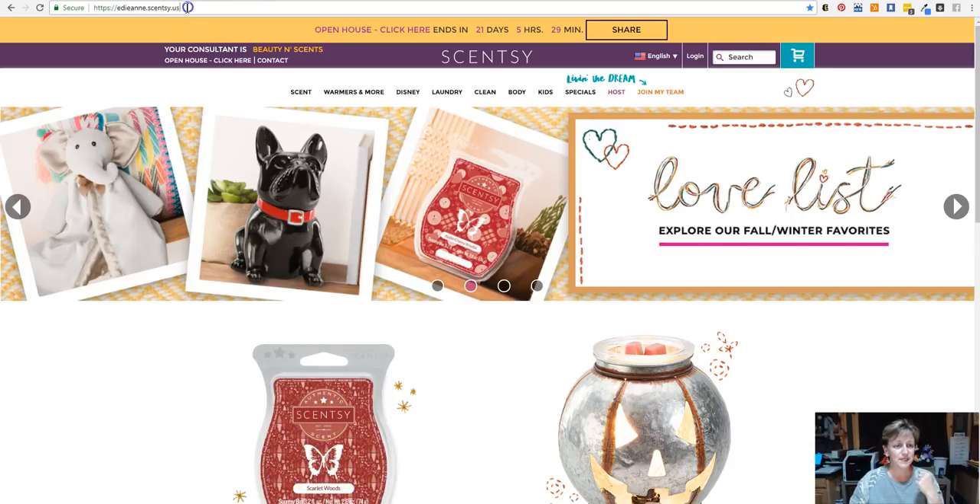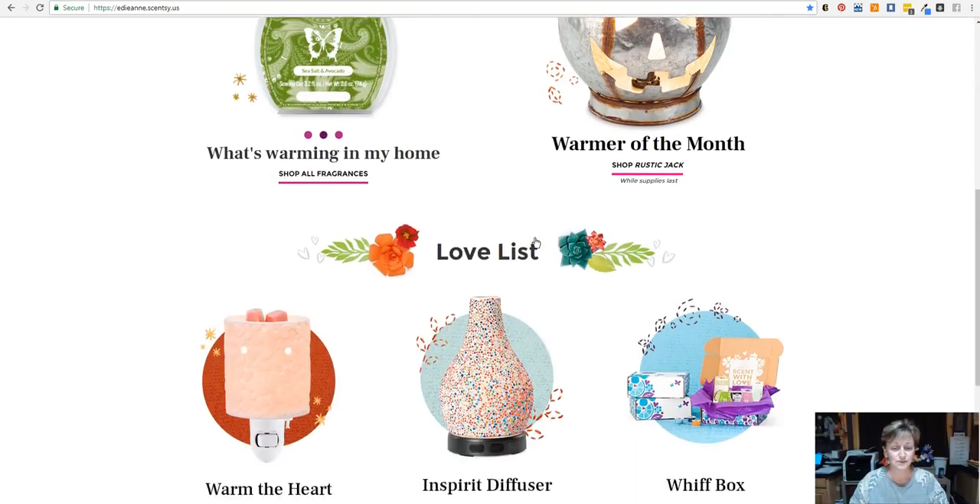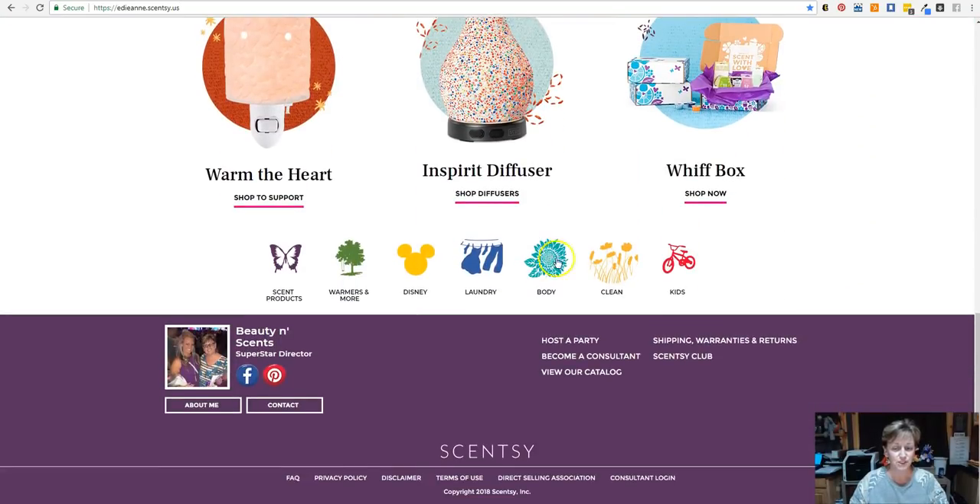If you go to my website at edieann.scentsy.us or you can do beautyandscents.net — both will get you there. It will bring you to my website, which is what you're seeing right now. What I would have you do is scroll all the way down to the very bottom of the page and you're going to see where it says Scentsy Club at the bottom. Go ahead and click on that.